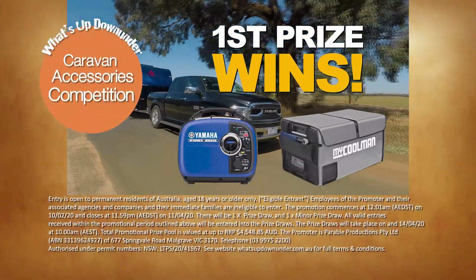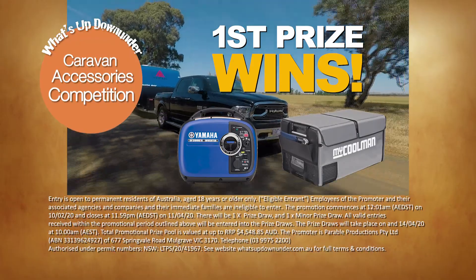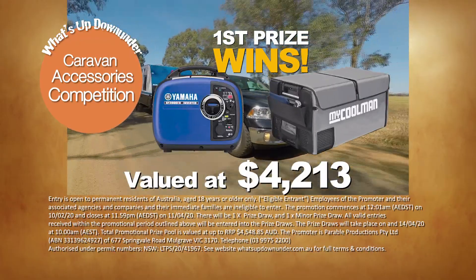Our first prize winner receives this Yamaha Silent Inverter Generator plus the MyCoolman 85L Portable Fridge Freezer and Insulated Cover, a total prize package worth over $4,000.